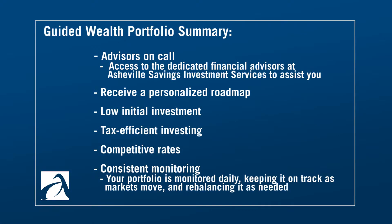What are the benefits of Guided Wealth Portfolios? You get advisors that are on call — you still have access to the dedicated financial advisors here on the advisory service team. You receive a personalized roadmap, low initial investment, tax efficient investing. We have competitive rates. You get consistent monitoring — your portfolio is monitored daily, keeping it on track as markets move and rebalancing it as needed.